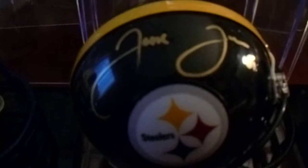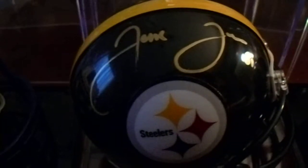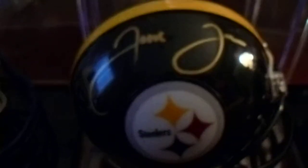Here we have Jesse James. I personally obtained this one at a signing through First and Goal Collectibles.